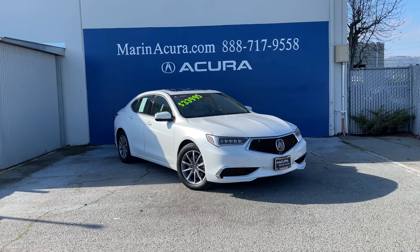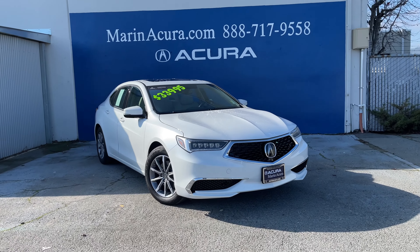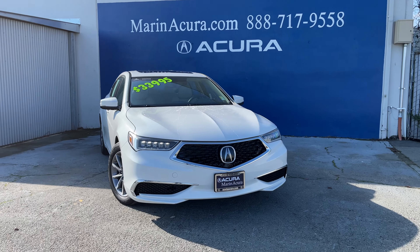This is Daniel, your Murna Acura Products Specialist, sharing with you this 2019 Acura TLX, featuring the technology package.